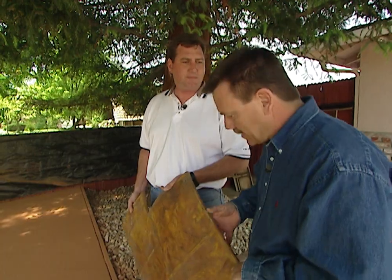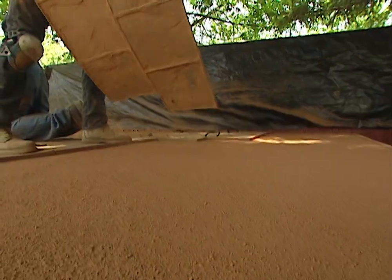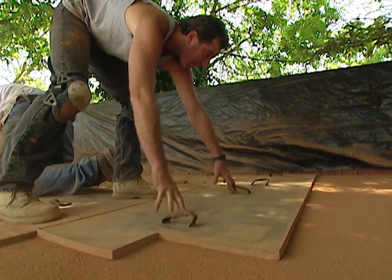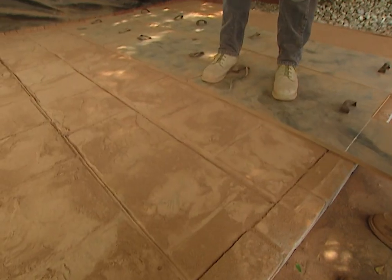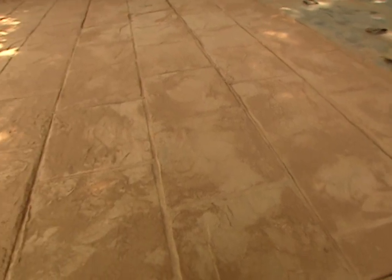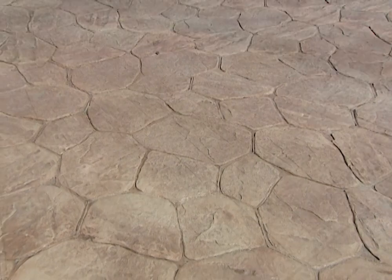Well, I understand you can rent these stamps, but it looks to me like it takes a little more experience — it's not something that your average do-it-yourselfer would set out to do on a Saturday morning. I would agree with you there. As the concrete workers make their way up the slab, you can see the slate pattern taking shape. There are a number of different patterns available in stamped concrete, including tile and cultured stone.